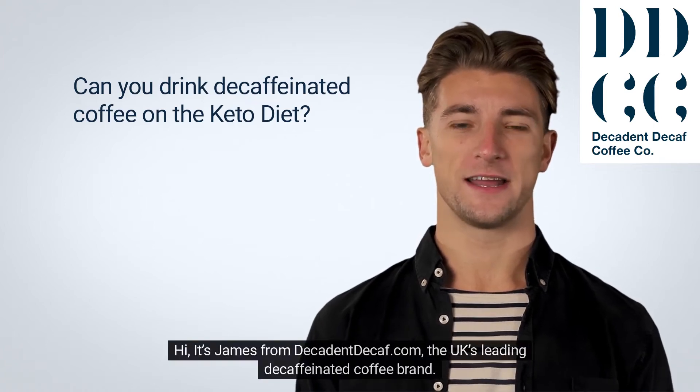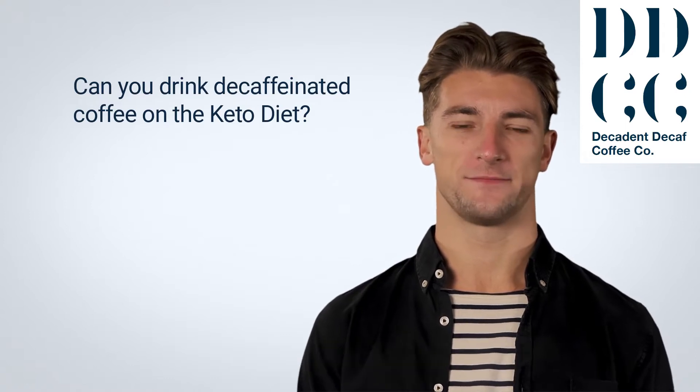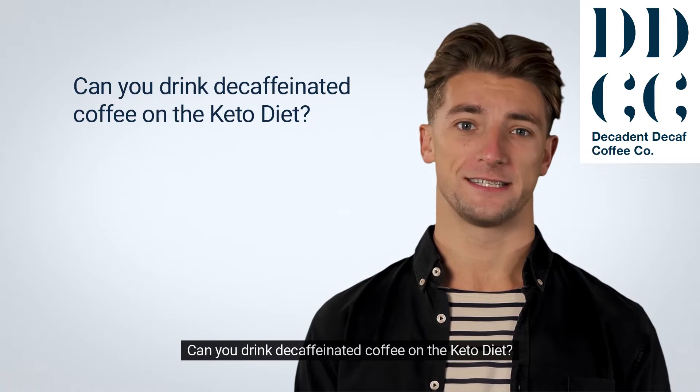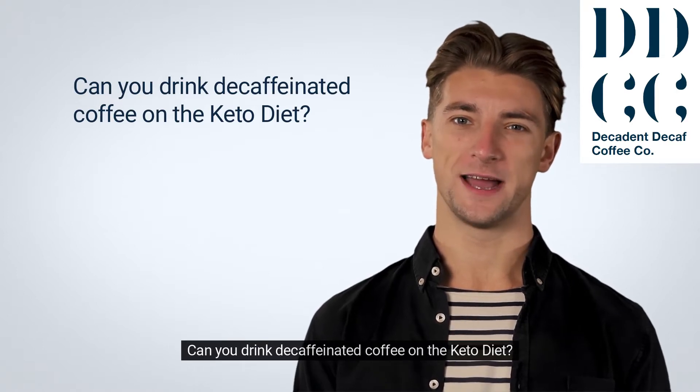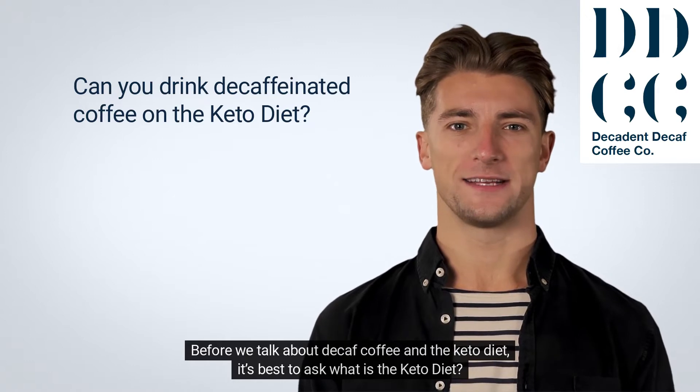Hi, it's James from DecadentDecaf.com, the UK's leading decaffeinated coffee brand. Today, we're going to ask the question: can you drink decaffeinated coffee on the keto diet? Before we talk about decaf coffee and the keto diet, it's best to ask what is the keto diet.